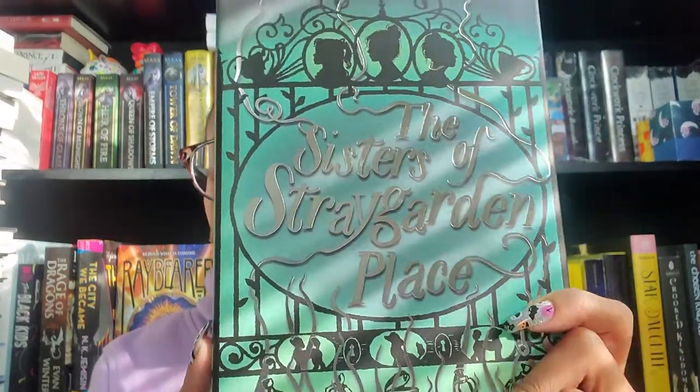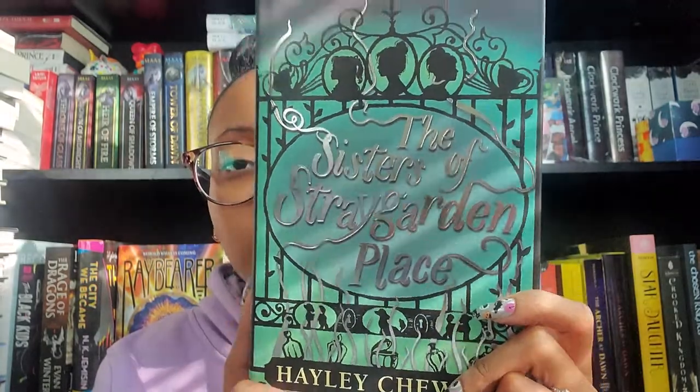The next book is The Sisters of Stray Garden Place by Hayley Chewins and it is gorgeous - I love the cover, the foiling on here is absolutely gorgeous, it gives off a creepy vibe, very atmospheric. I love the lyrical writing in this. All the books I have reviews for will be linked below in the description. This is middle grade fantasy.